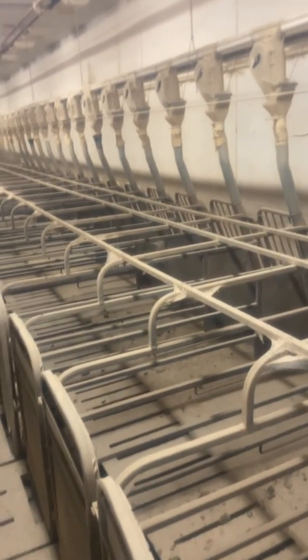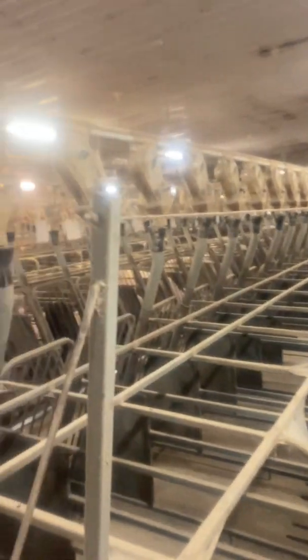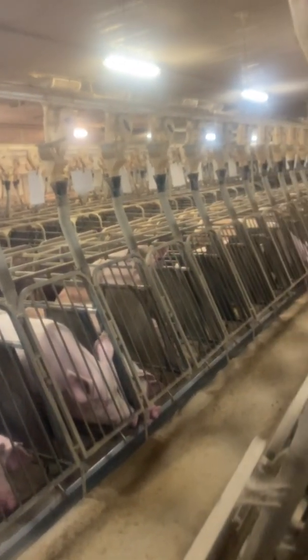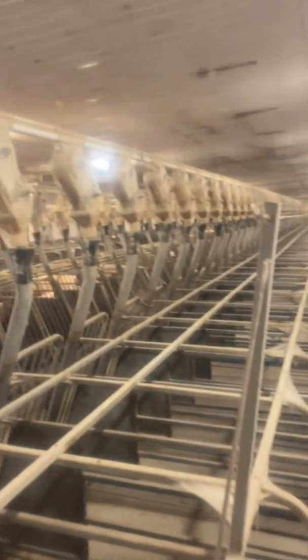Throughout history, sometimes there's a change in attitude or unforeseen consequences. I won't debate the validity of any of that, but times have changed. We've got the knowledge, experience, and technology to put them back into groups. We don't need these stalls anymore for their protection. In the new system, they'll still have an enclosed area that dispenses the right amount of feed, but they get to choose to come and go as they want.